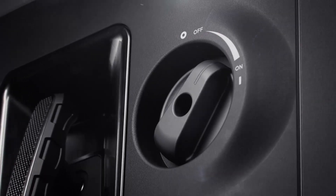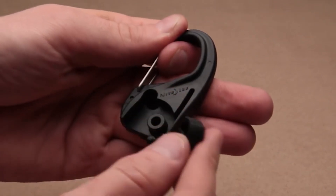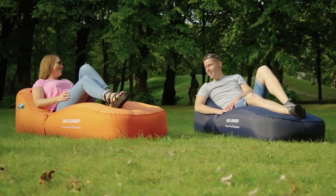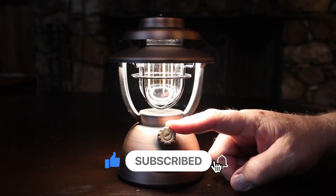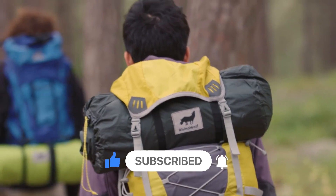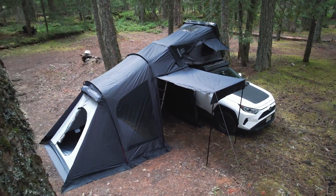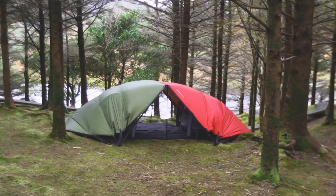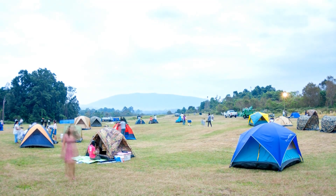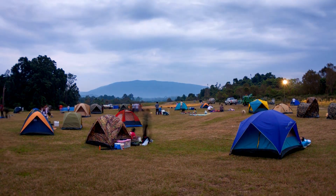Thanks for watching this video on six next level camping gadgets. I hope you found this informative and helpful in your search for the latest and greatest camping gear. If you enjoyed this video, please subscribe to our channel and hit the notification bell to stay up to date on our latest content. If you have any questions or comments about the gadgets featured in this video, please let us know in the comments section below. We'd love to hear your thoughts and feedback. I'll see you in the next video. Goodbye!